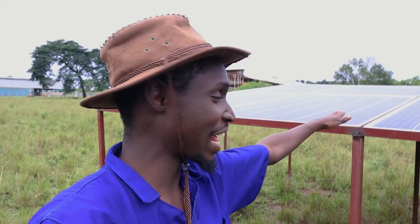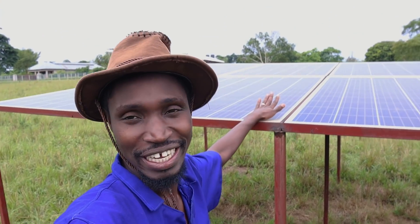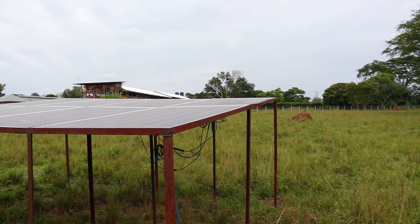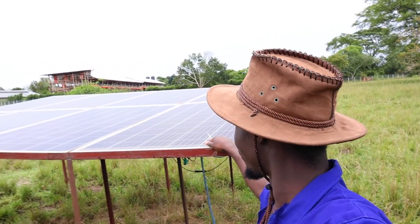But for a farm that has invested heavily in solar panels — we are using these to power the farm — today is such a terrible day because that simply means we have no power.